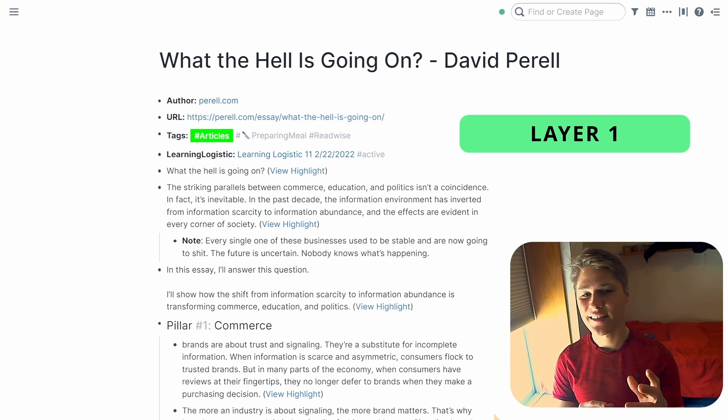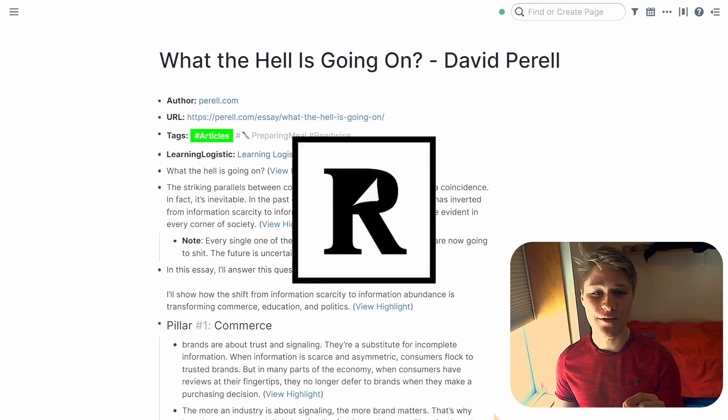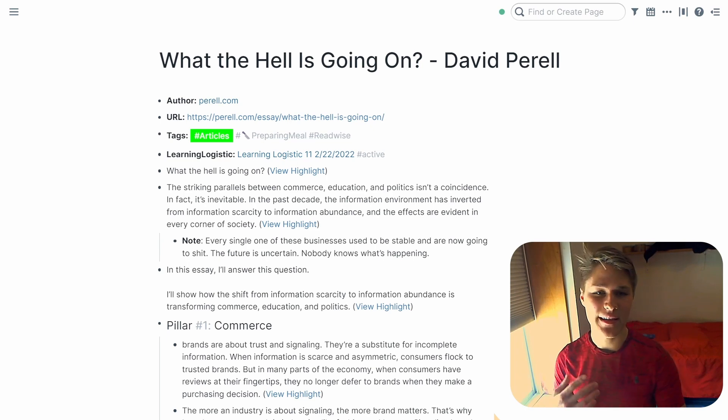Layer One is the content you initially bring into your note-taking app from the article's highlights. These will get sent to your note-taking app of choice through Readwise. I've made a couple of videos on Readwise and how to use it for your second brain if you've not seen them, so check them out if you're confused. Layer Two involves going through the highlights of Layer One and bolding the things that resonate with you the most. Let's go through this article and see what I bold.